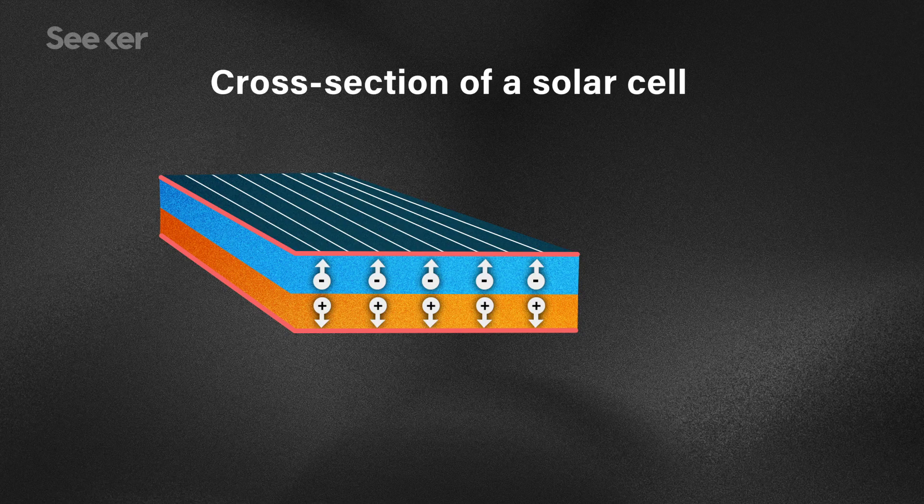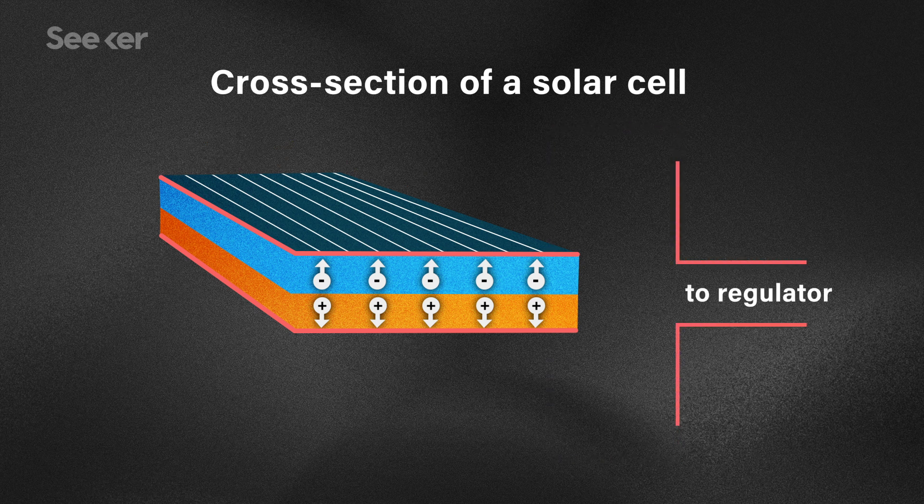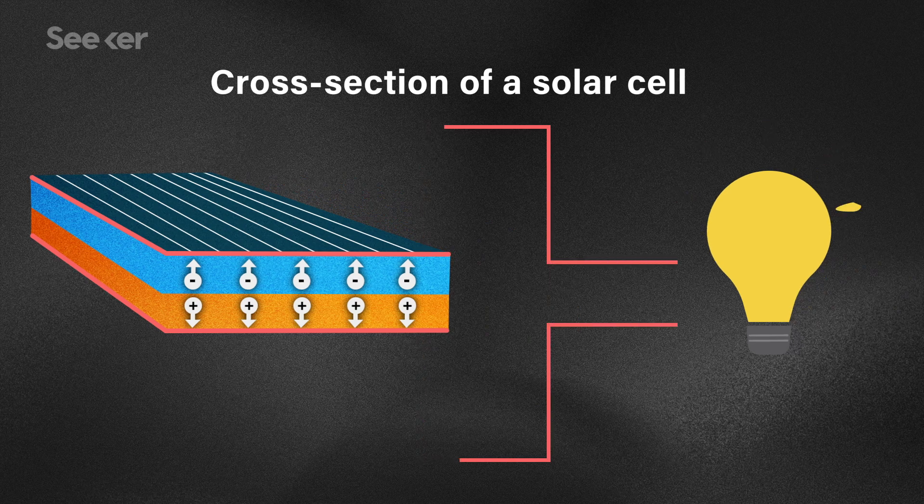In brief, a solar panel works like this. The solar cell is made of a semi-conducting material, like silicon, that's had some other differently-charged elements added to create an internal electric field. When the photons from the sun bounce down and hit the solar panel, they knock electrons off the silicon atoms, and those electrons can then be pulled into an external circuit as electricity.